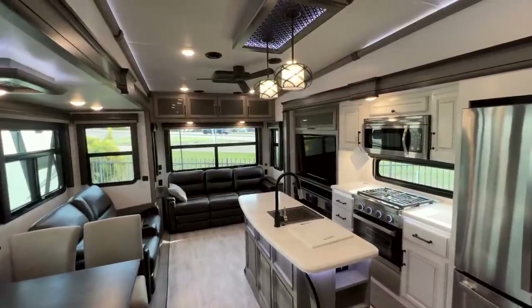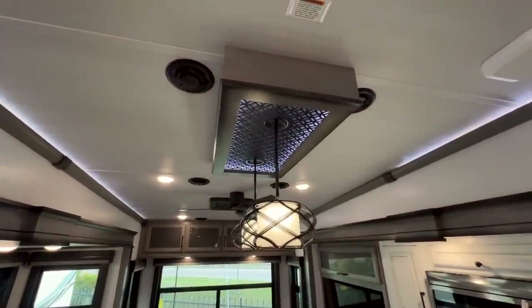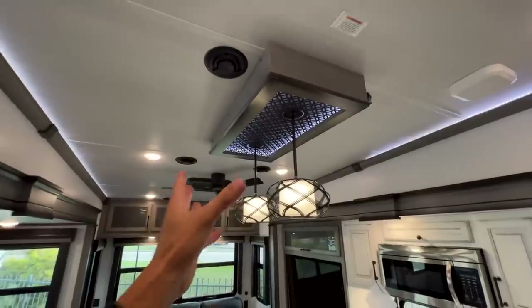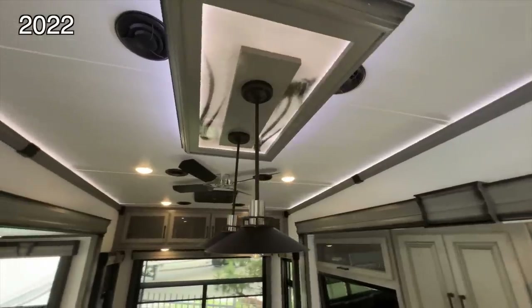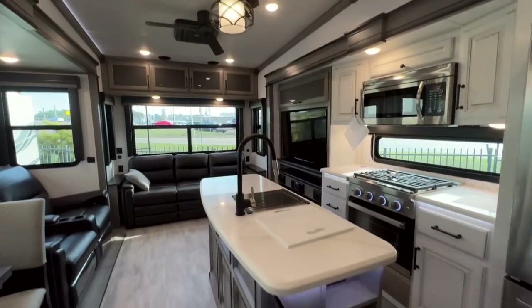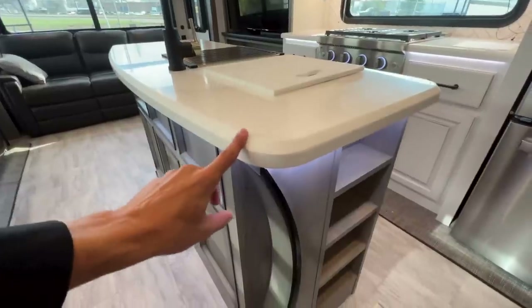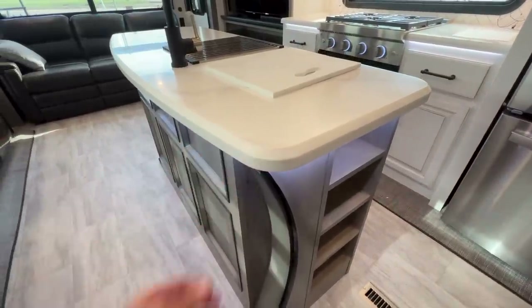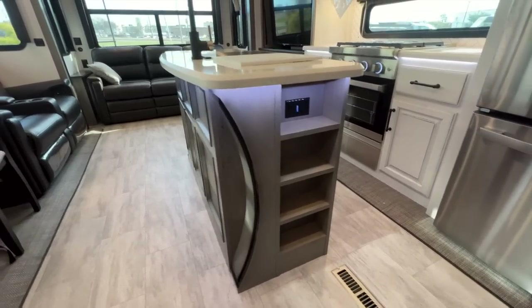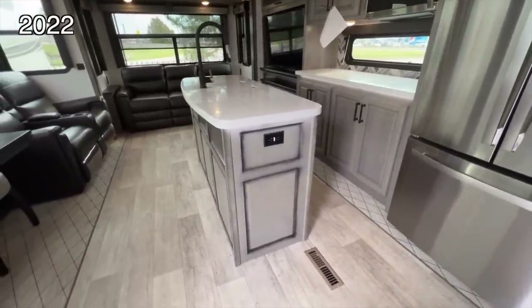The first most glaring difference starting from top to bottom is the new light fixtures for 2023 — a different kind of mounting system with a new design. Then you have a new island kitchen design with a kind of beveled-off corner on the countertop, which looks really nice — a curved, sleek design with storage shelves on the side and a new island design setup.